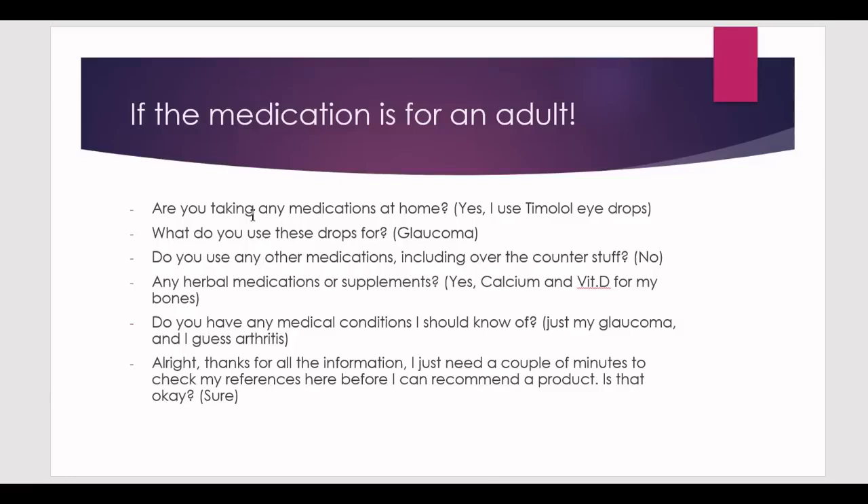Ask if they are taking any medications at home. In our case, they say yes — they use timolol eye drops. Immediately ask what they use the drops for, because earlier they said they have no medical conditions, but now they mention timolol. The patient will say they use it for glaucoma. The patient might not think of glaucoma as a medical condition — something in the eyes. Confirm again: do you use any other medications including over-the-counter? They'll say no.